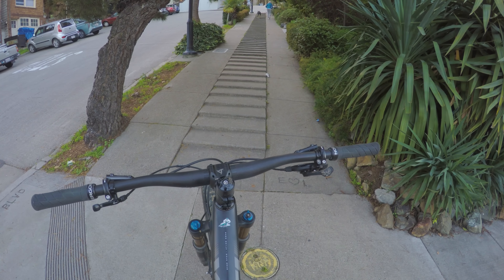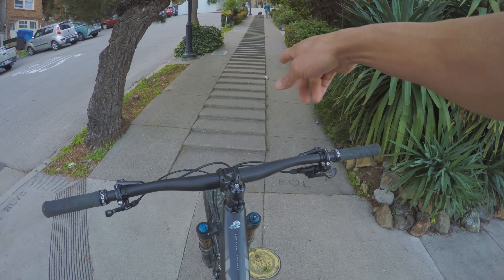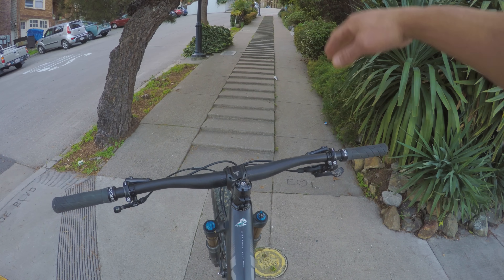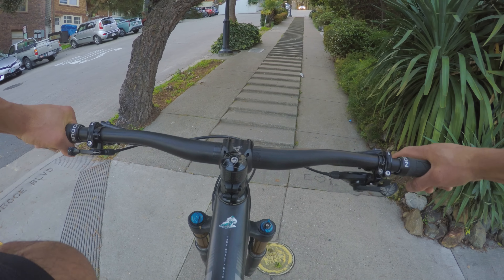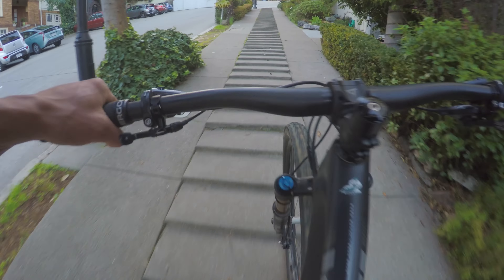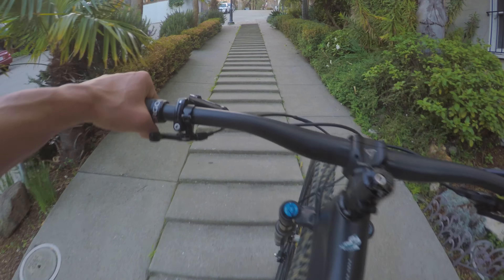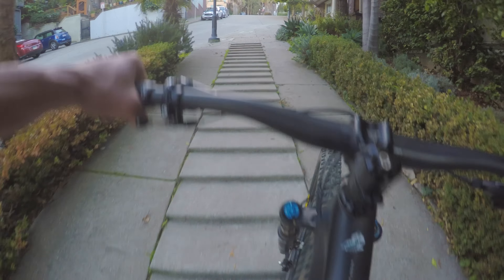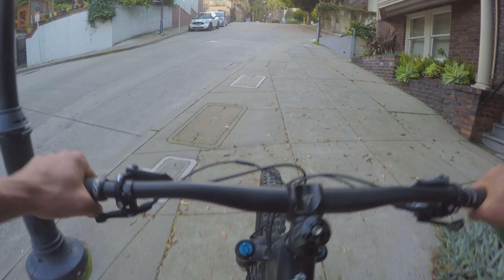Alright, so good test for the Yeti right here — a little urban assault. We've got these stairs. They're not really big stairs, they're like quarter-sized stairs for about 50 yards. There's a really steep incline so I'm going to keep suspension wide open and see this puppy really climbs over rough terrain because this is pretty bumpy. Typical Switch Infinity — it's maintaining the balance between pedal efficiency and traction right up this.